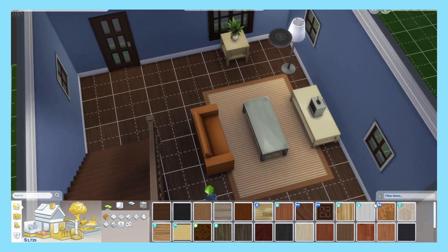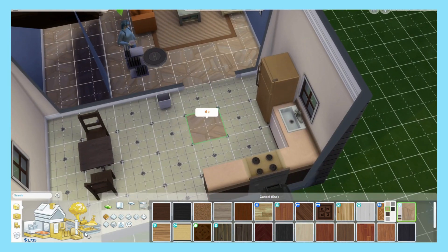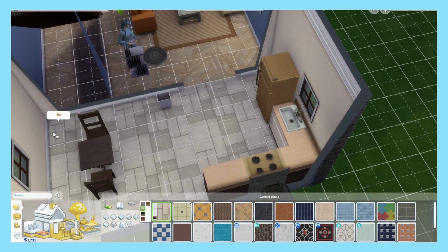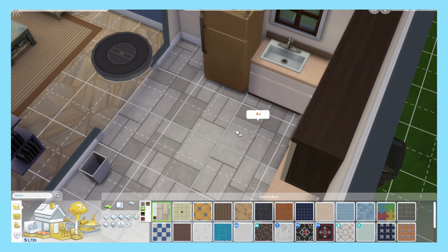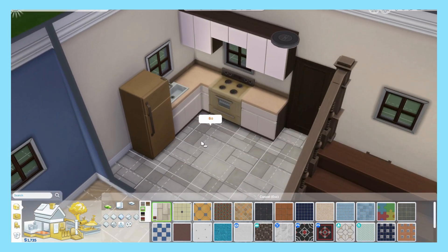First order of business: the floors, because these are ugly. This is one floor that I really like. I like the contrast between the two flooring options, and especially when it's horizontal — I think it's really pretty and aesthetic.